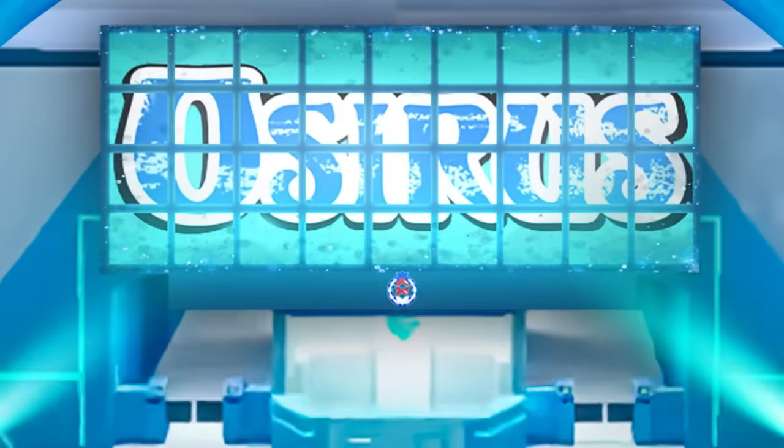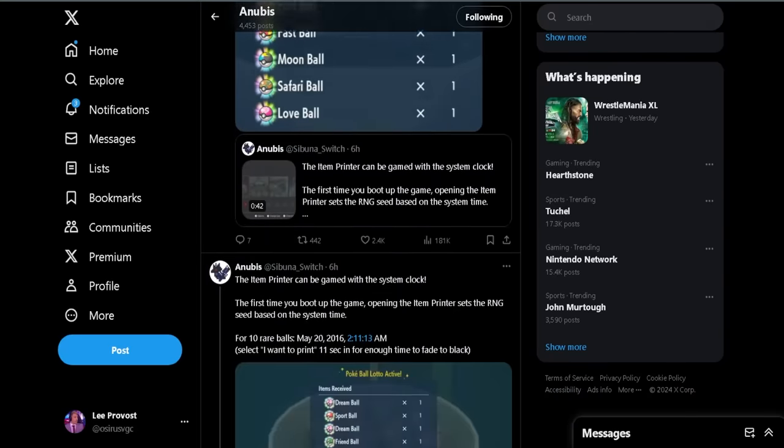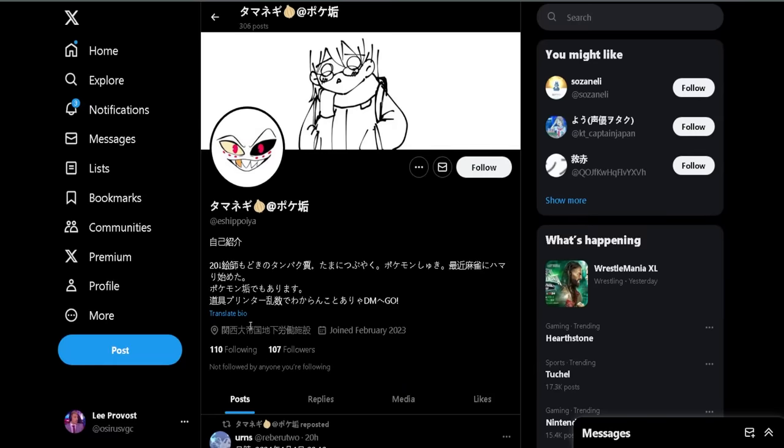Hello friends, Osiris here and in today's video we're going over a brand new exploit for the item printer to guarantee the Pokeball Lotto and as many special Pokeballs as you like. A brand new exploit has been discovered with the item printer in the Blueberry Academy, and credit for this has to go to two Japanese players: Stella_SSA and Ishiapoya on Twitter. Their handles will be linked in the description, as well as some work by Anubis and Kphonix who have brought this to the community's attention.